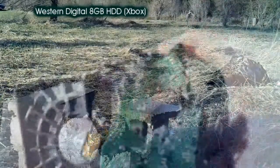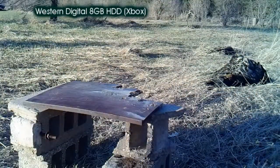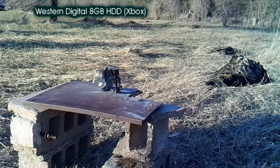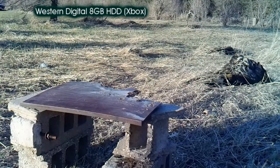That was very clear. I think we could hit that disc at least one more time. Let's do that, shall we? That's great. Whew! She wasn't happy.